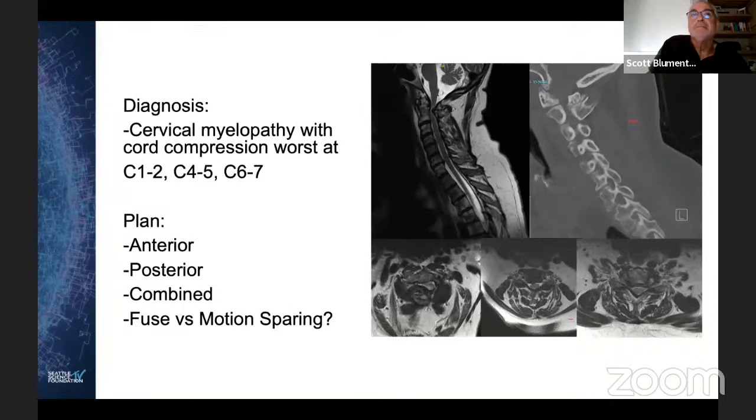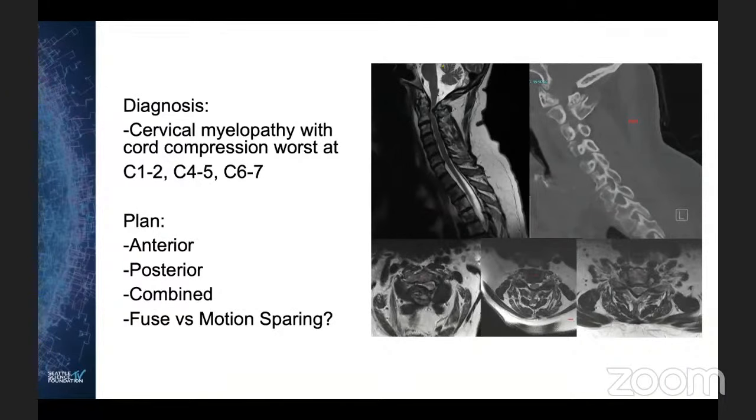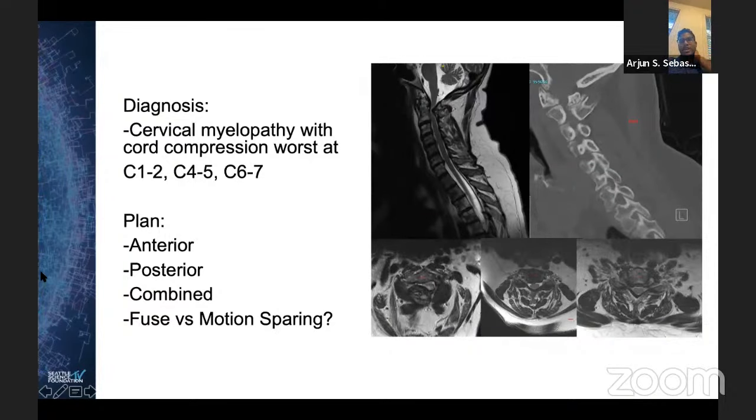All day long — I'm with Scott on that. Dr. Nasser, do you think this is something that would be amenable to decompression alone, or is this someone you would think about fusing? And if so, what's your rationale?